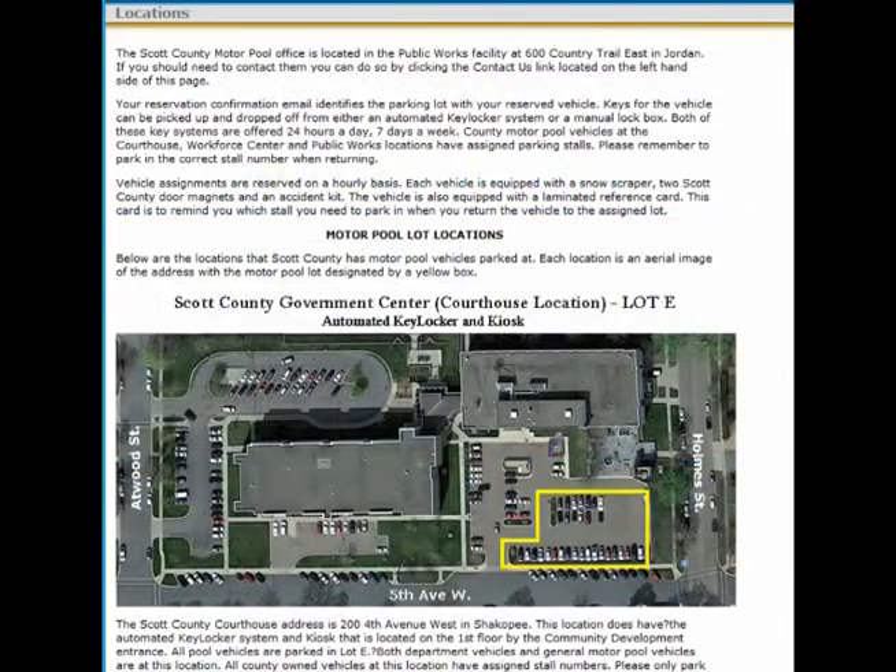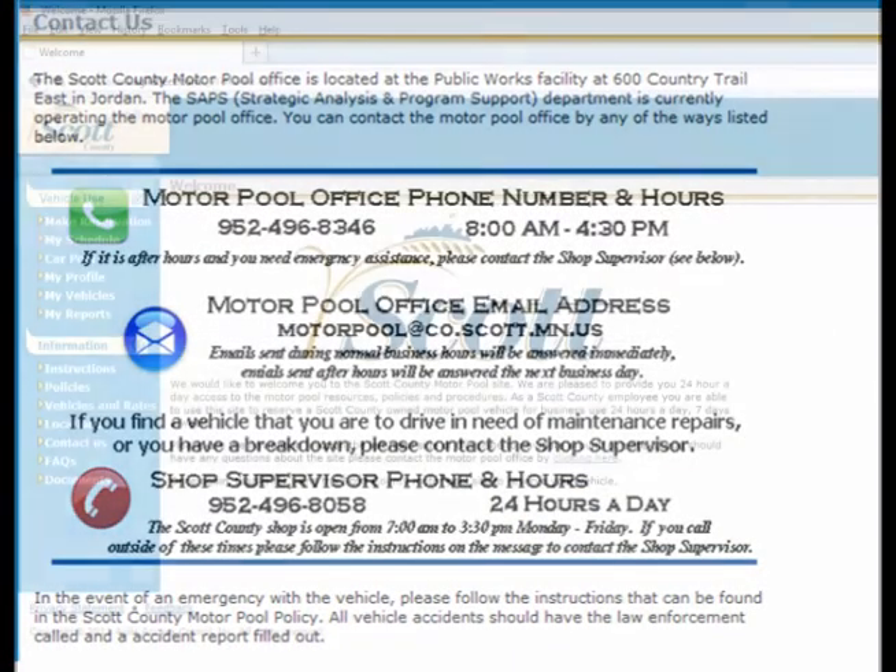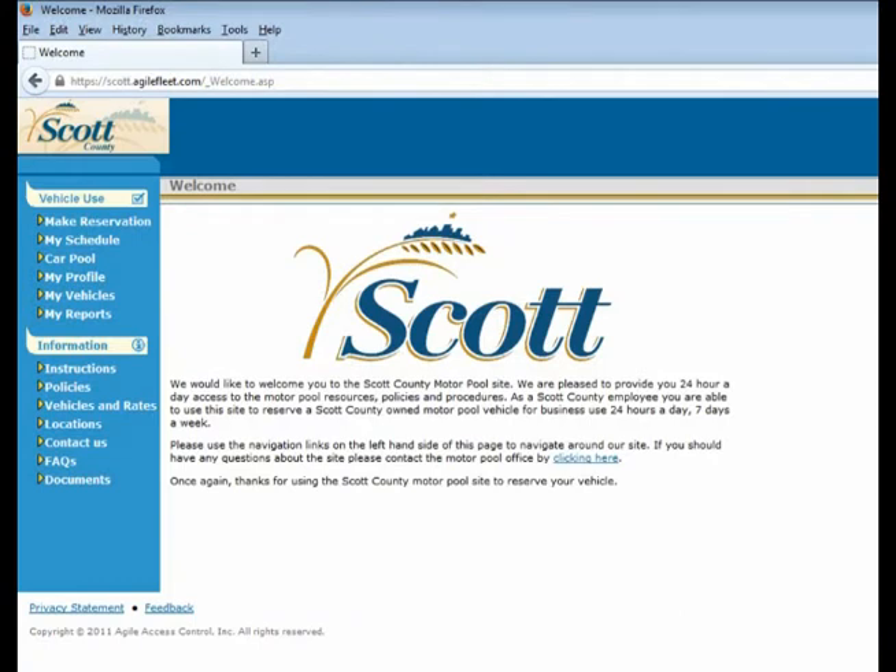The location page shows the different sites that vehicles are located at as well as visual maps for reference. The contact page is information on how to contact the motor pool office. We will also have a frequently asked questions page as well as a documents page where you will be able to download important documents regarding the motor pool software.